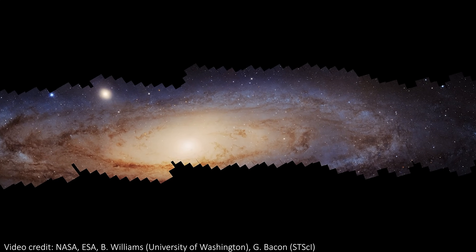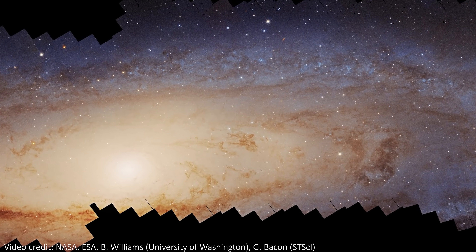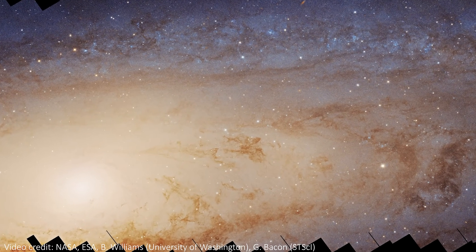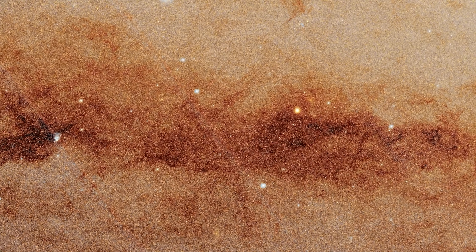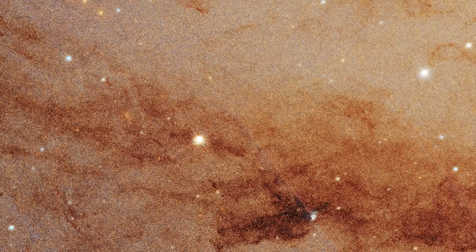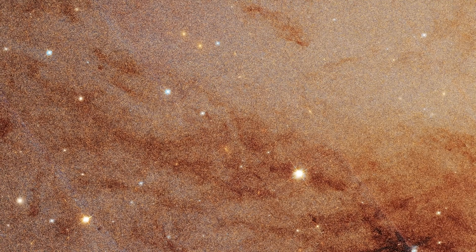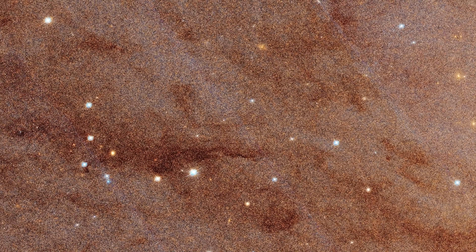The largest ever image of the Andromeda Galaxy has been unveiled. This is built from Hubble Space Telescope data, using more than 600 images collected over more than 10 years. The full-size mosaic image shows the glow of approximately 200 million stars across 2.5 billion pixels. This is even only accounting for the stars that Hubble can see, which means they need to be at least as bright as our Sun. Since many stars in the universe are not that bright, we can estimate that Andromeda actually contains at least 1 trillion stars.